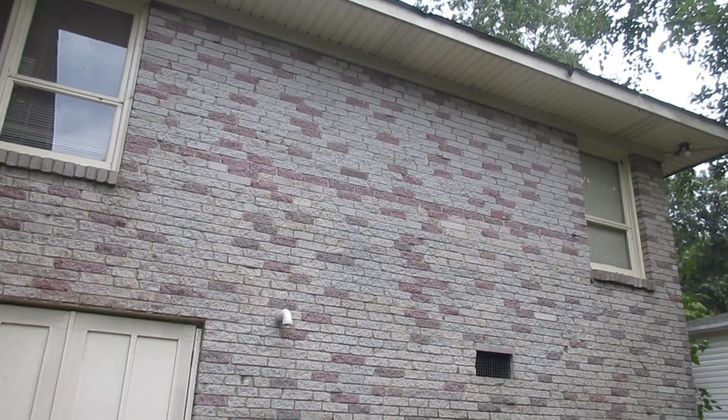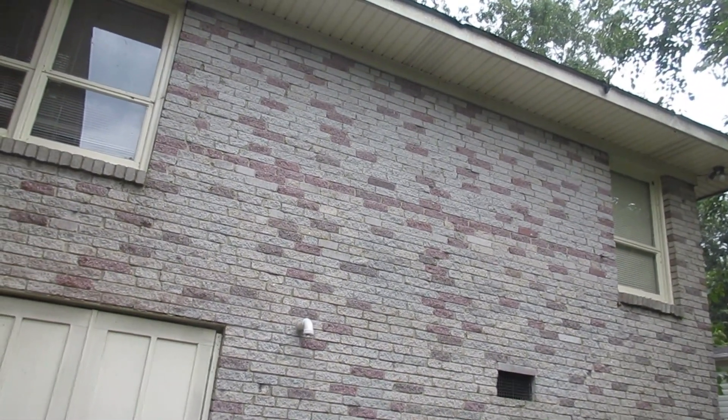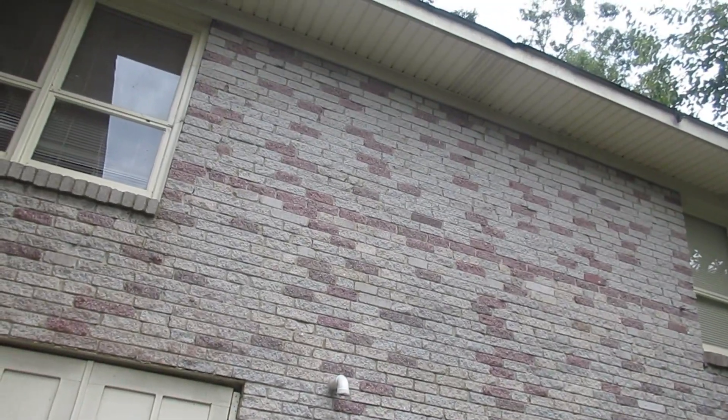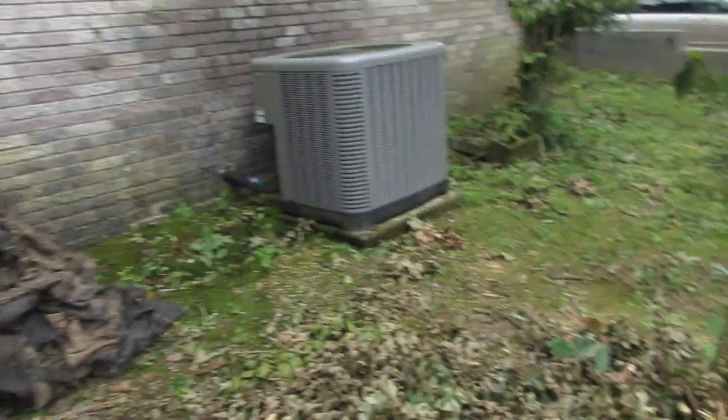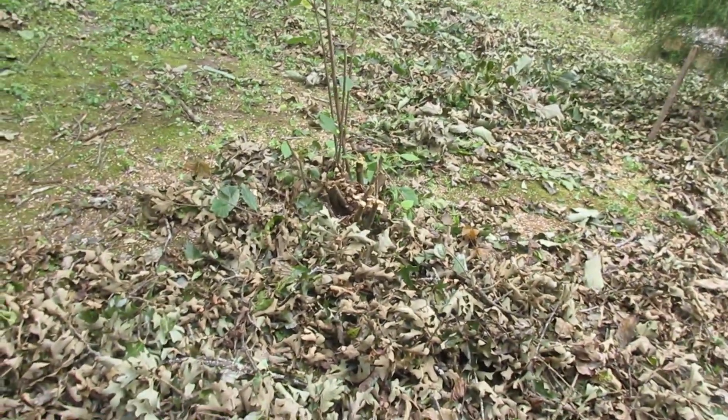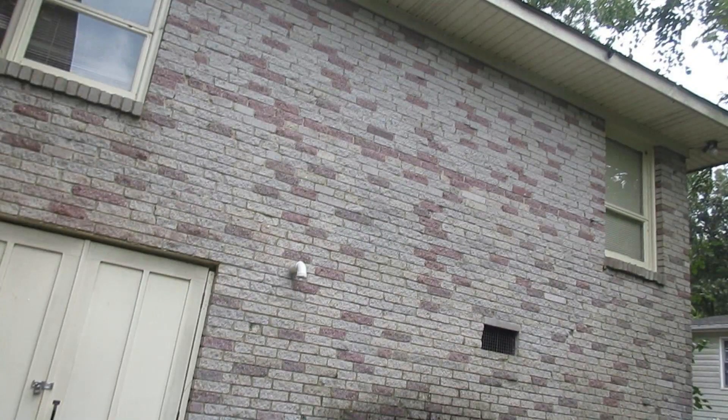There are still some leaves up there and there's one little nick in the roof in the shingles, but basically we cleaned this up. When I get rid of the leaves that are on the ground, this will look better than it did before the tornado came.